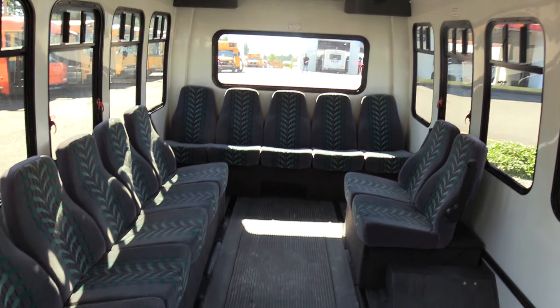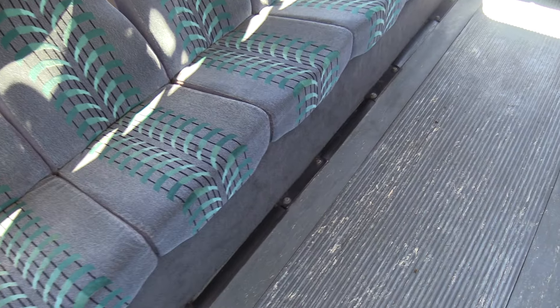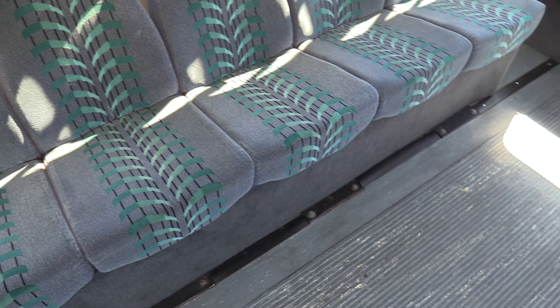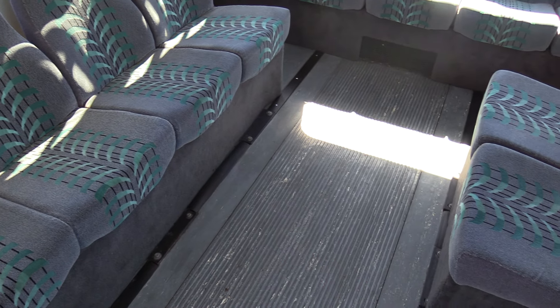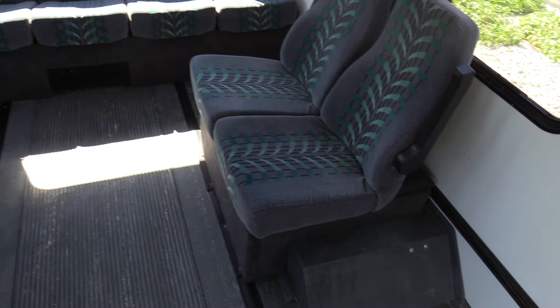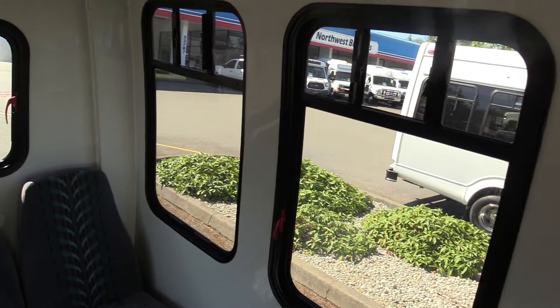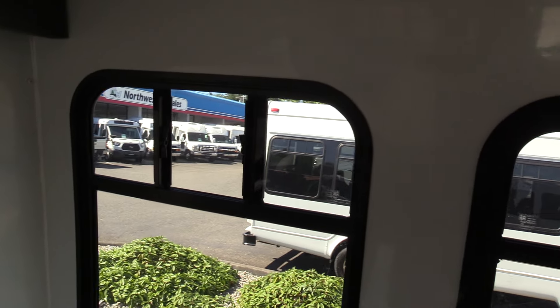Perimeter seating — 13 passengers. This is a non-CDL vehicle. I would imagine there was a luggage rack right here at some point, but not now.